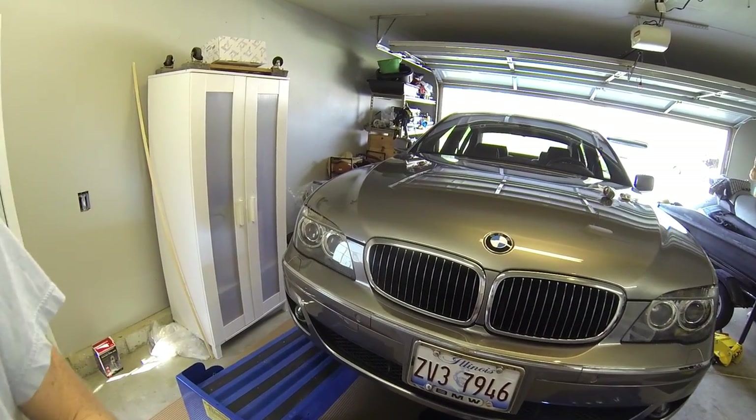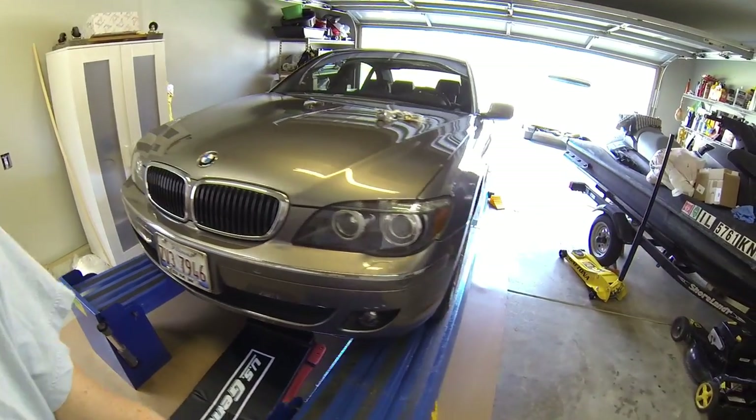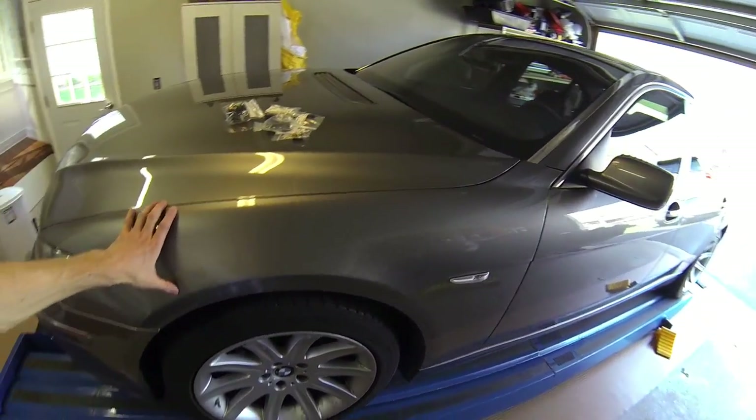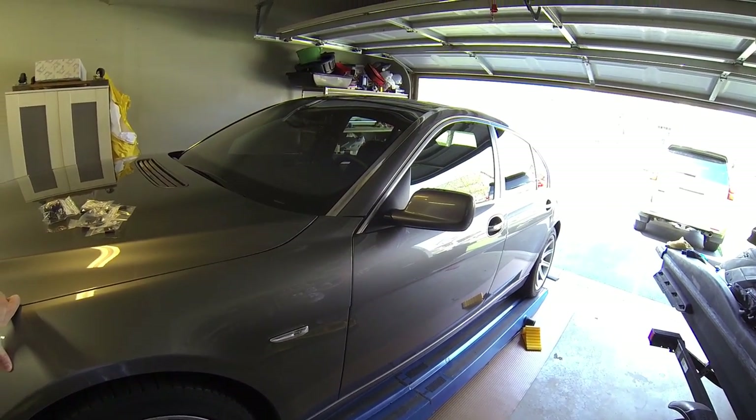If anybody's interested, by the way, in buying this BMW 7 Series — which doesn't have any issues with anything, always been in California and Arizona until recently — 20,000 bucks and it's yours. Keep watching the video, thanks so much.